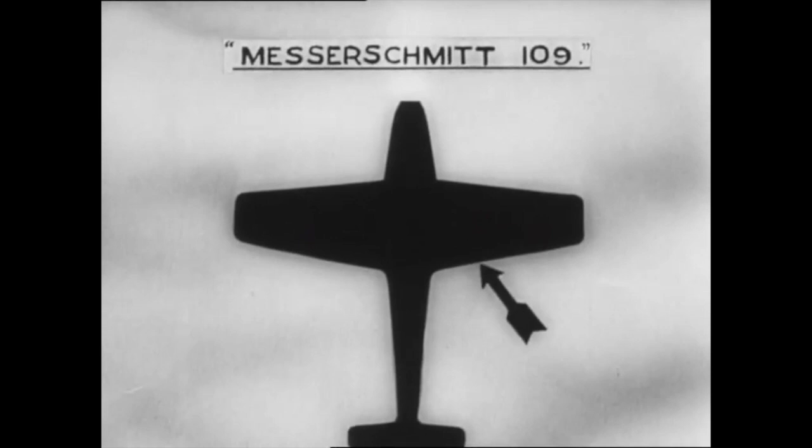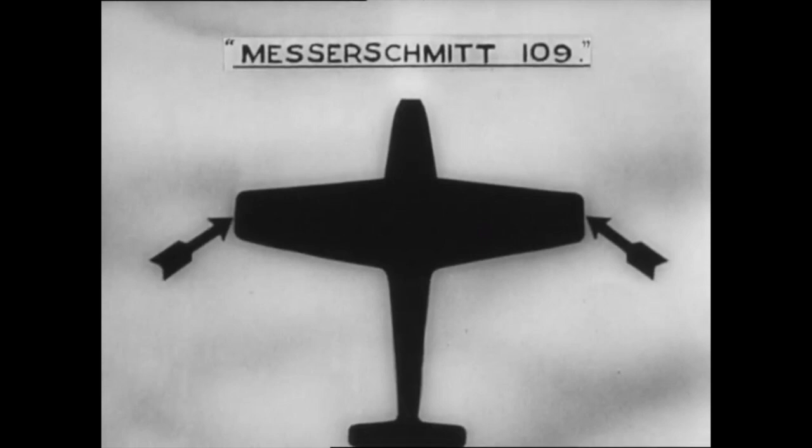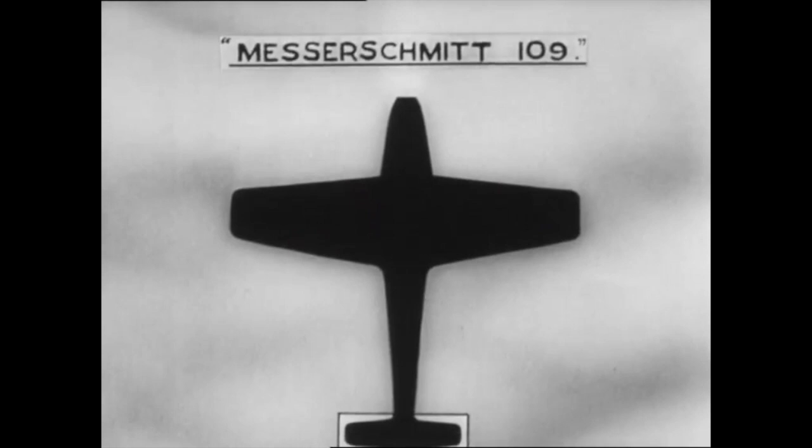The operational single-engine fighter at the time was the Me 109. This clip is from a 1940 identification training film. It shows the most prominent identifying characteristics and has a run time of 39 minutes and 6 seconds.